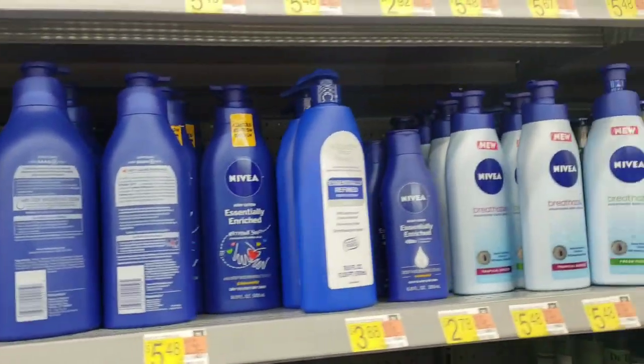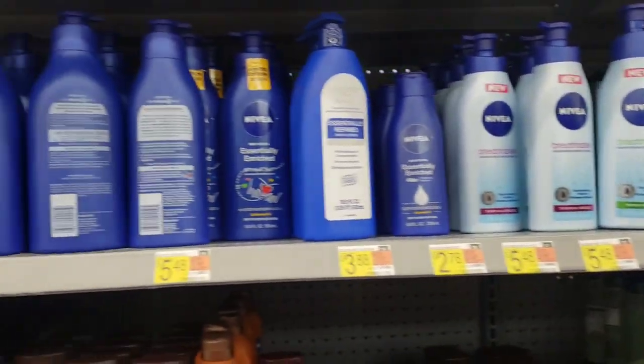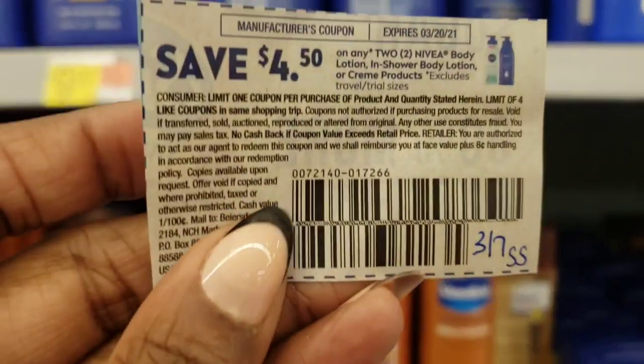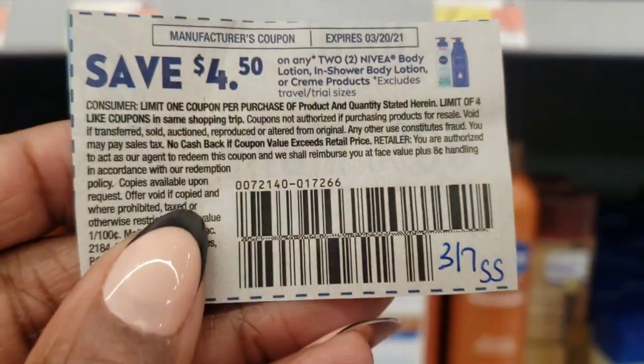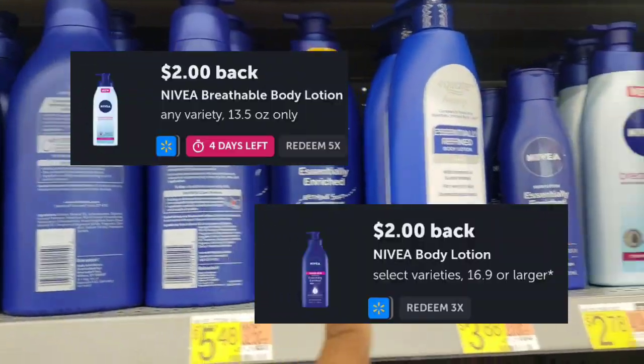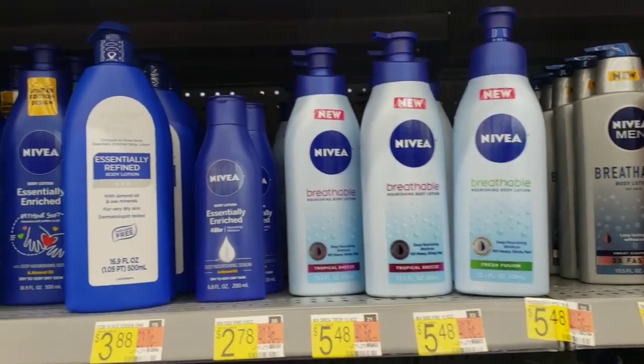I'm going to do the Nivea deal like we did earlier in the week. We're going to pick up one of the breathables at $5.48 and one of the regular ones at $5.48. We're going to use this $4.50 off of two from the 3/7 SmartSource. That's going to take out $4.50. We'll get back a $2 rebate for the regular one and a $2 rebate for the breathable on Ibotta.